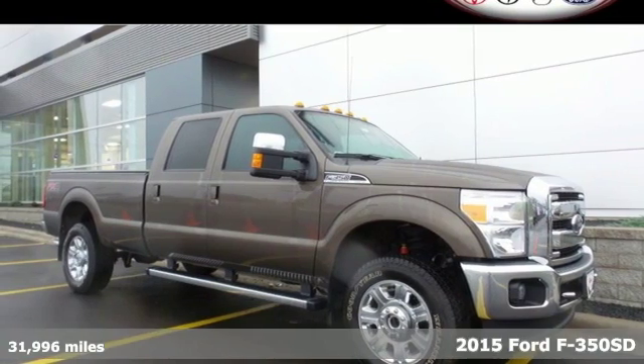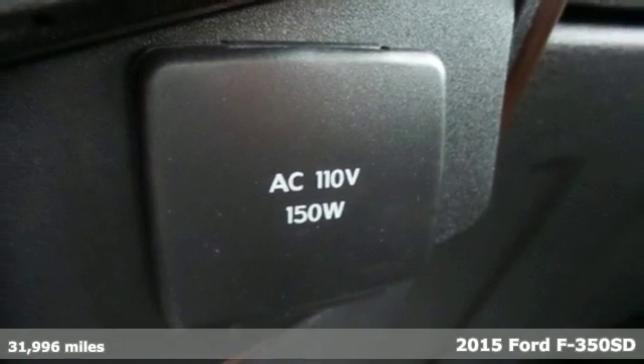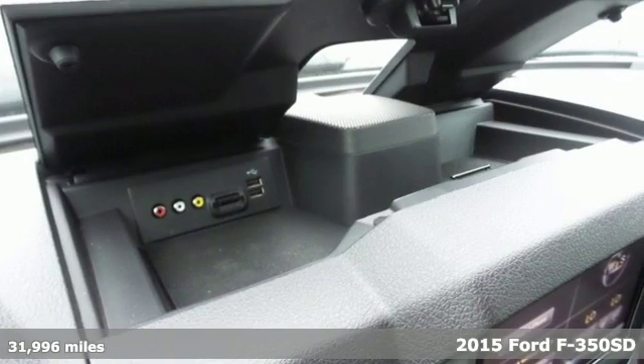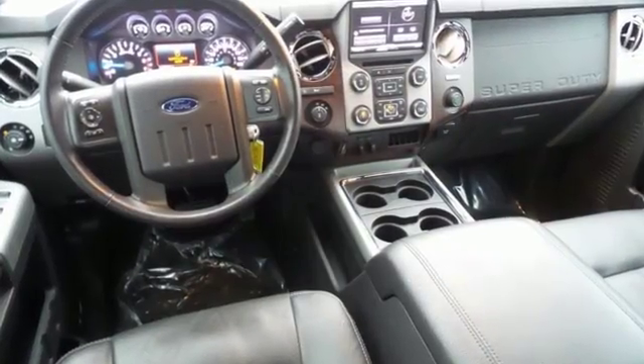It's a 2015 Ford F-350 Super Duty. Its proven durable frame can withstand everyday demands of serious towing and heavy hauling and will keep you comfortable at the same time.